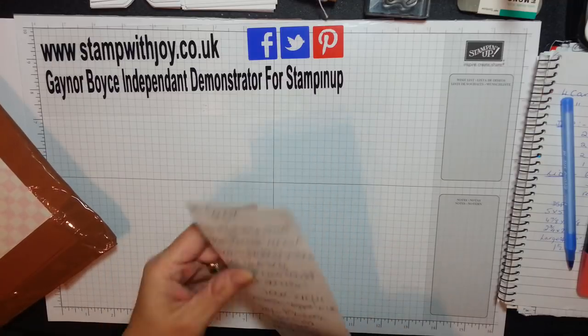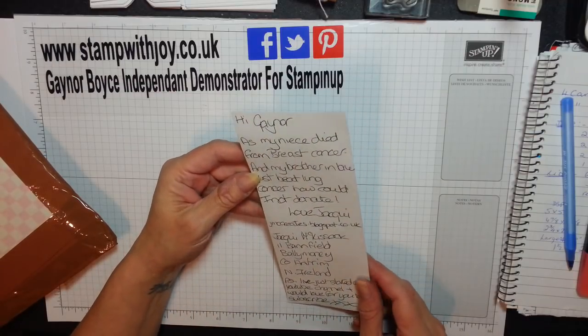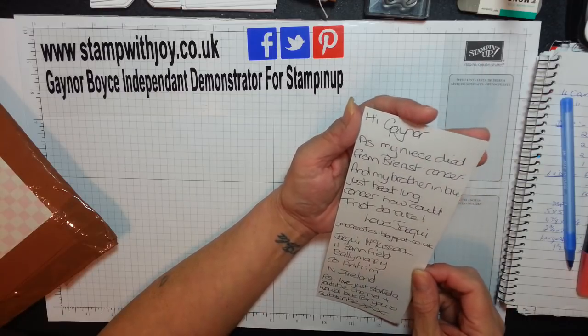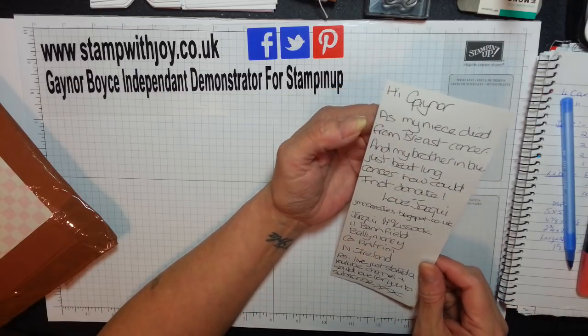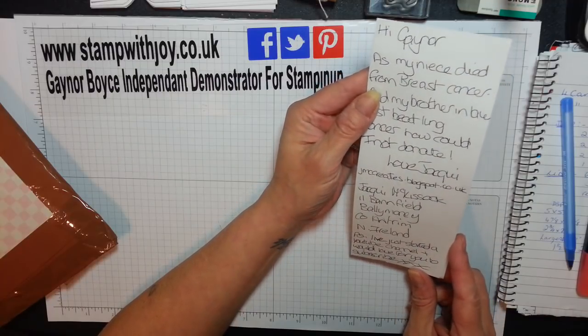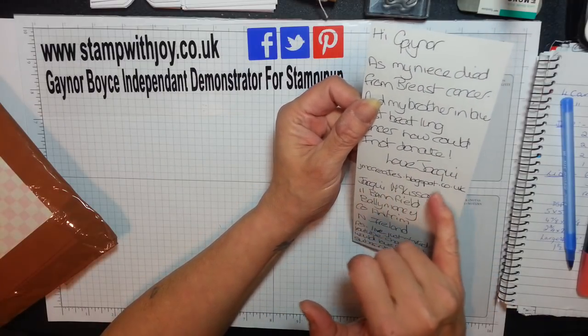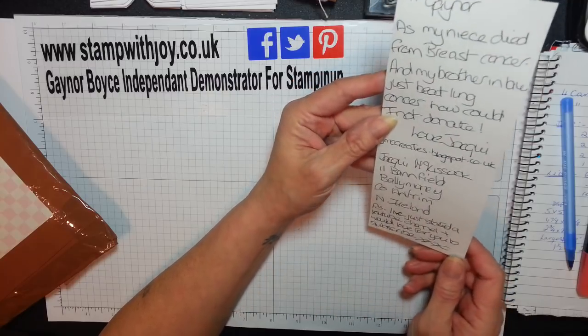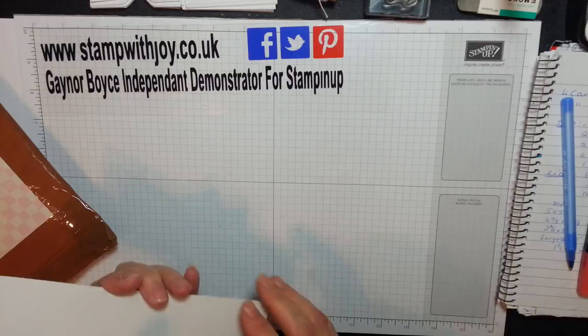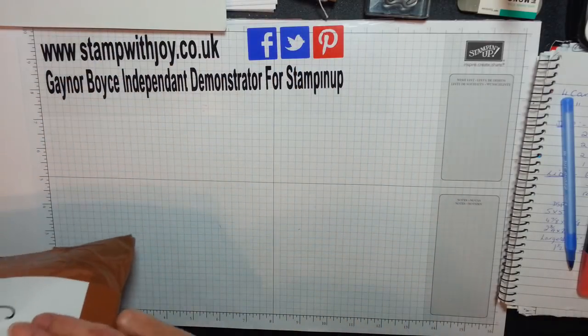Hi Gainer. As my niece died of breast cancer and my brother-in-law just beat lung cancer, how could I not donate? Love Jackie, at jmcreates.blogspot.co.uk. P.S. I've sorted a YouTube channel and I would love for you to subscribe. Of course I will my darling, I'll be over there later.